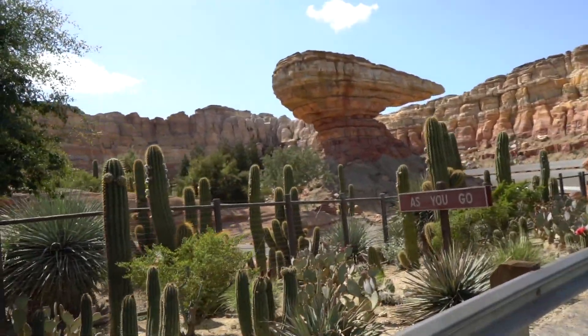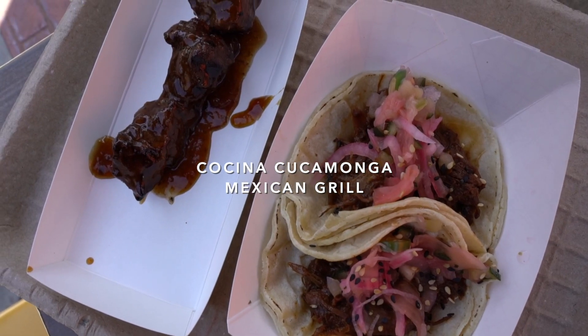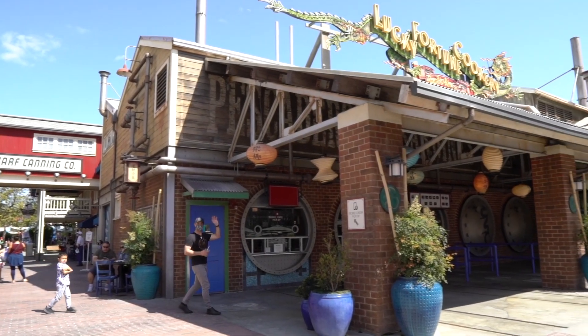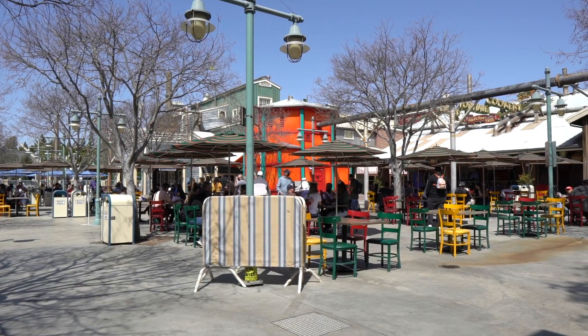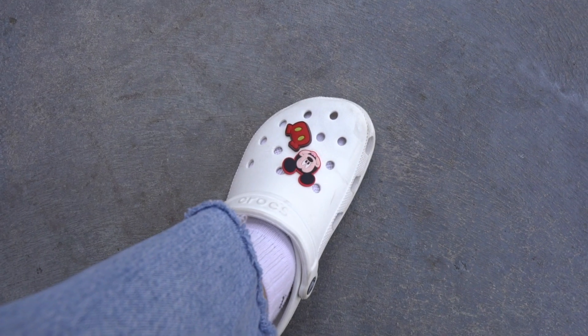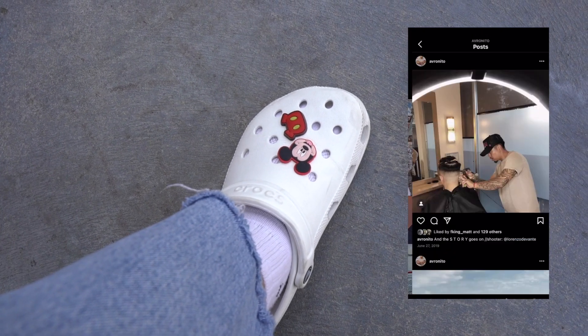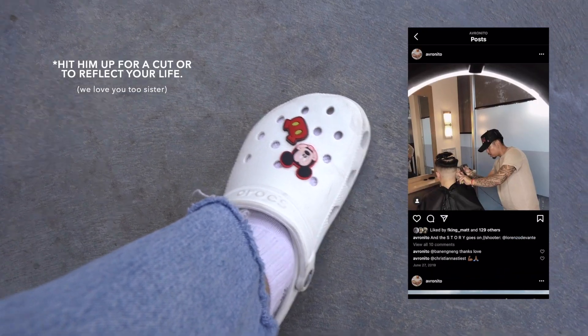This view is amazing — I literally feel like I'm in Radiator Springs. I love Cars Land; it's seriously one of my favorite lands. Shout out to Aaron — thank you so much for the Disney Mickey charms for my Crocs! I had to bust them out today.